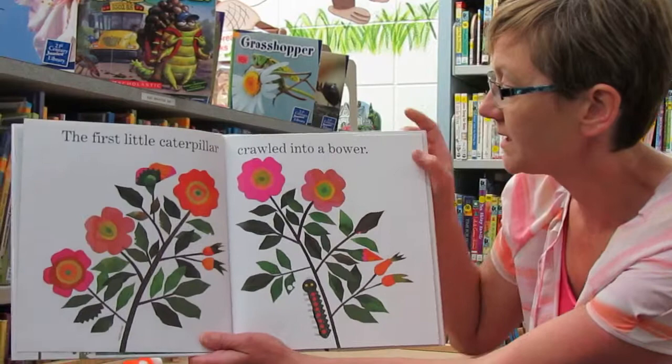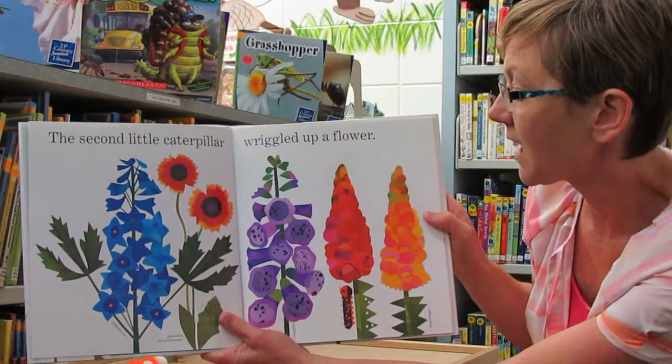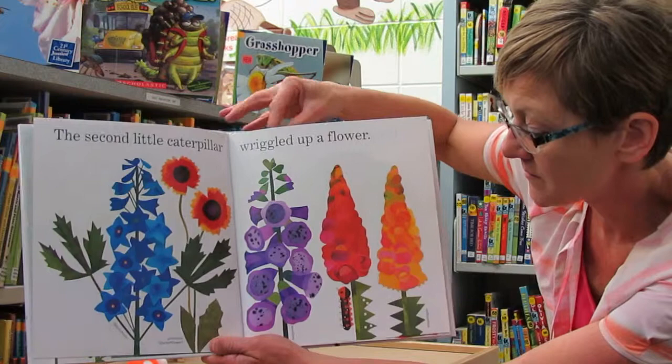The first little caterpillar crawled into a bower. The second little caterpillar wriggled up a flower.